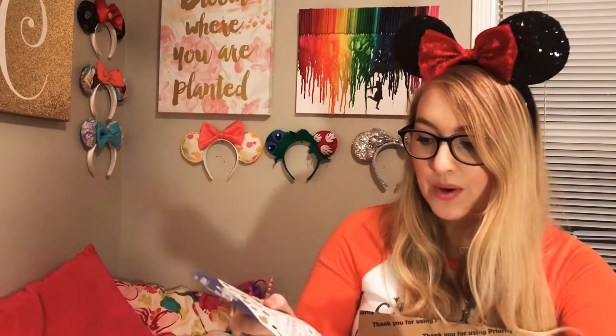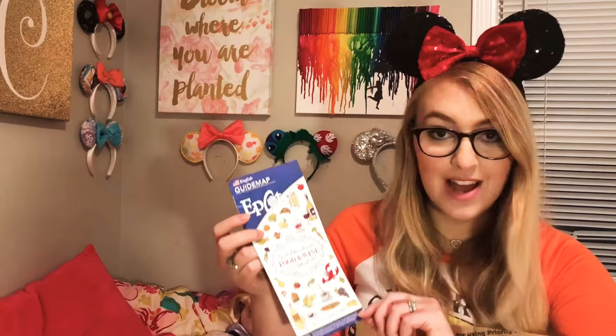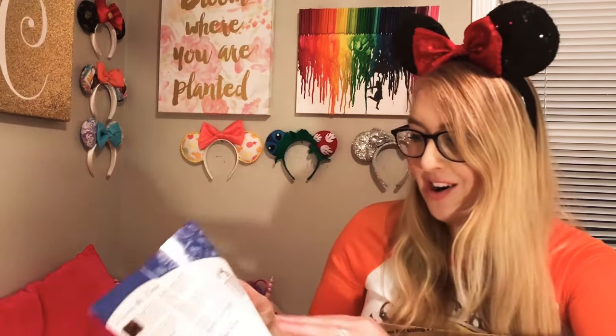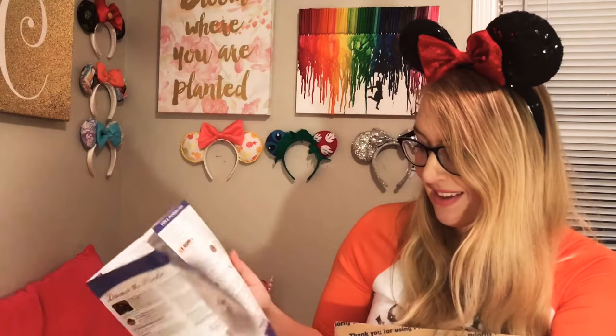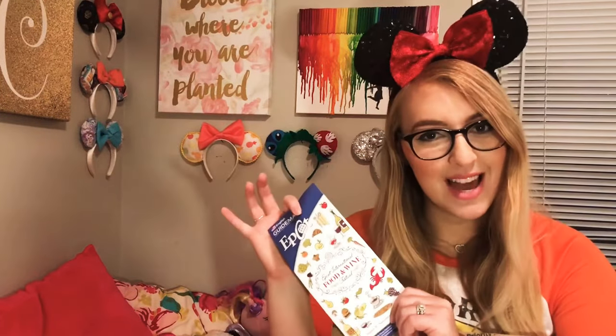The first thing I'm pulling out is a really cute guide map — they put a guide map in every single box. This one is the EPCOT International Food and Wine Festival map, especially catered to the Food and Wine Festival. I went last year with my husband and it was awesome. I can already see little Remy on here. Definitely want to go back in the fall for Halloween and the Food and Wine Festival — you are golden!